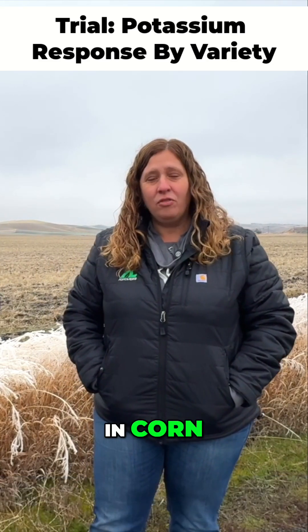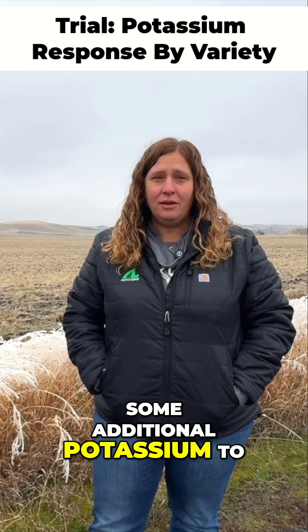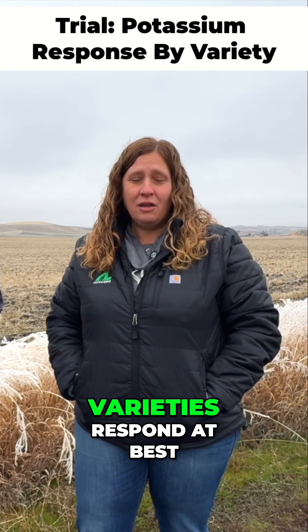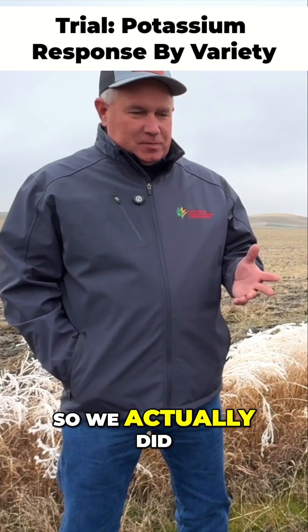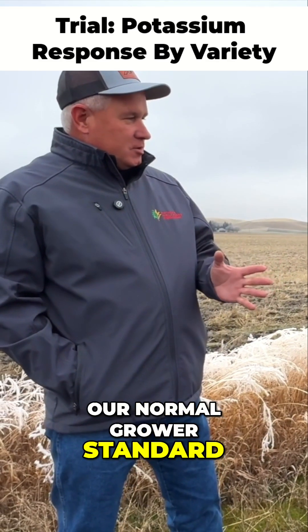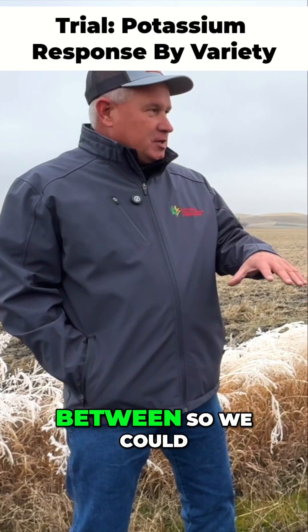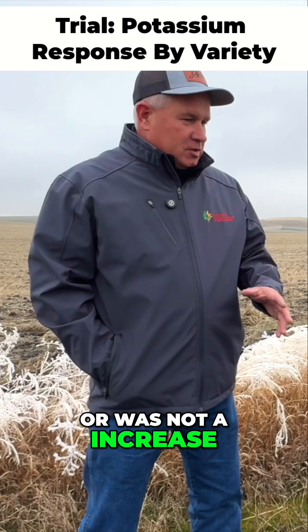We picked three hybrids in corn and three varieties in soybeans, and then we added some additional potassium to the fertility program to see which hybrids and varieties responded best to that potassium application. We did our normal grower standard, put this on top of it, and had our checks in between so we could verify whether it was or was not an increase.